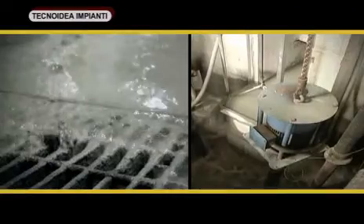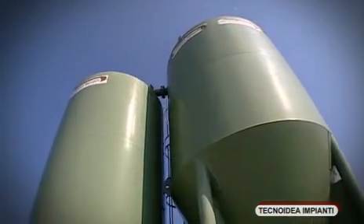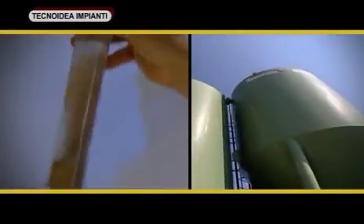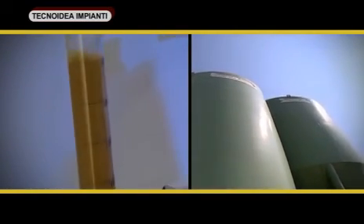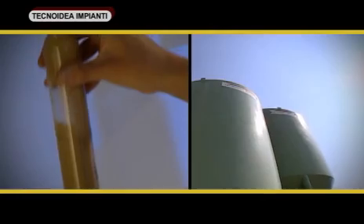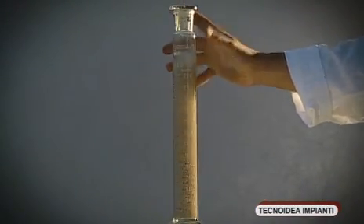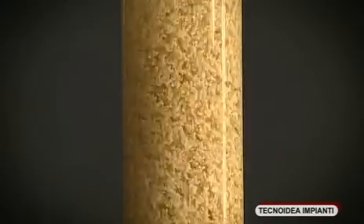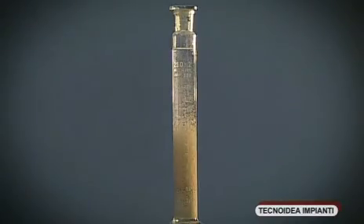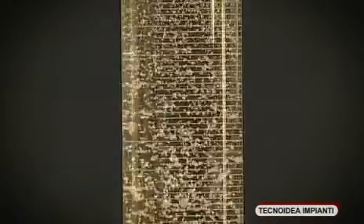The working of the system involves the waste water being taken from a collecting pit and sent to the settling tank. At the same time, a non-toxic biologically degradable flocculating substance is added to the water. The images show the flocculation process being reproduced in the Technoidea Impianti laboratories, the same process that takes place within the settling tank installed in the plant.